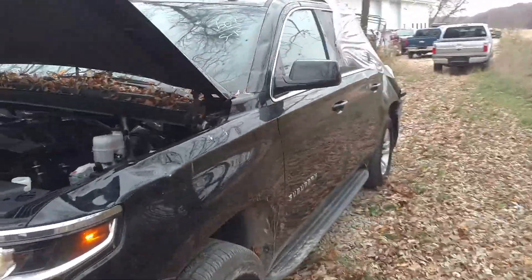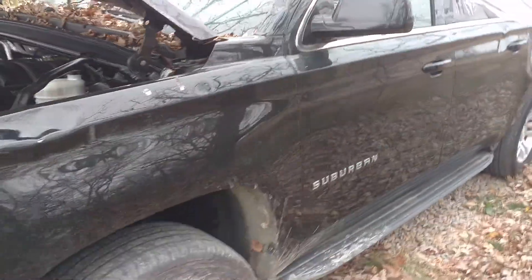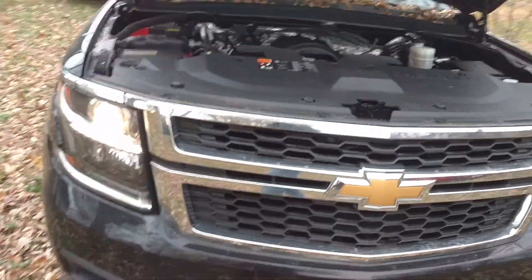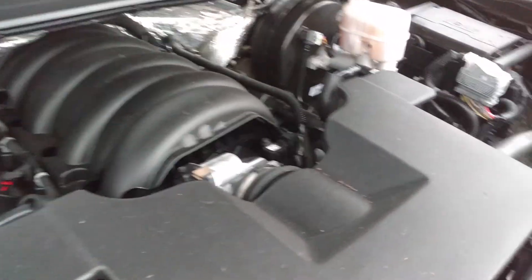This truck does actually have a salvage title, which — as you can see — a tree fell on it back here is what happened. Pretty self-explanatory. There's really no frame damage, no drivetrain damage whatsoever. You can hear the engine's running just fine right now.